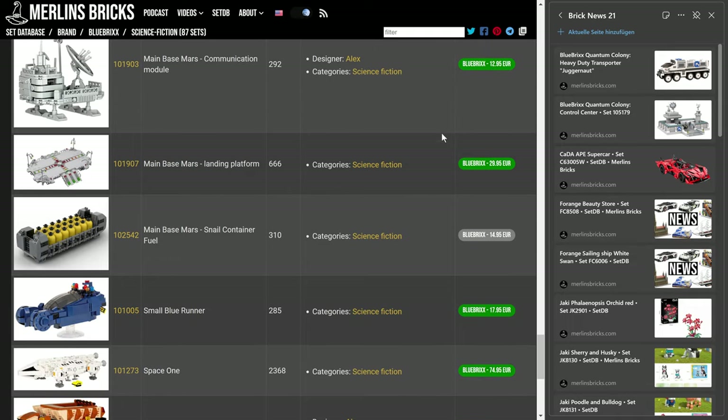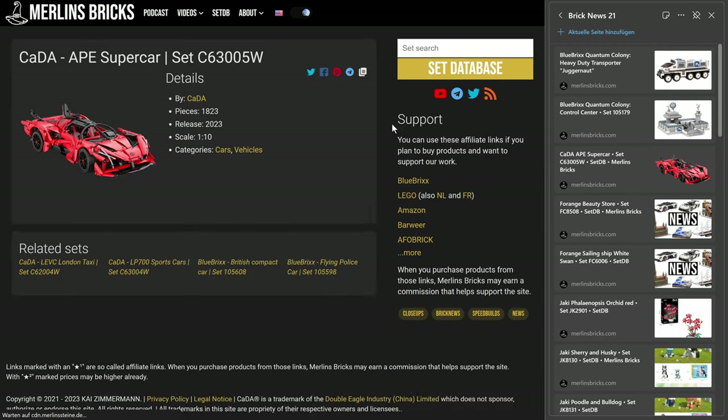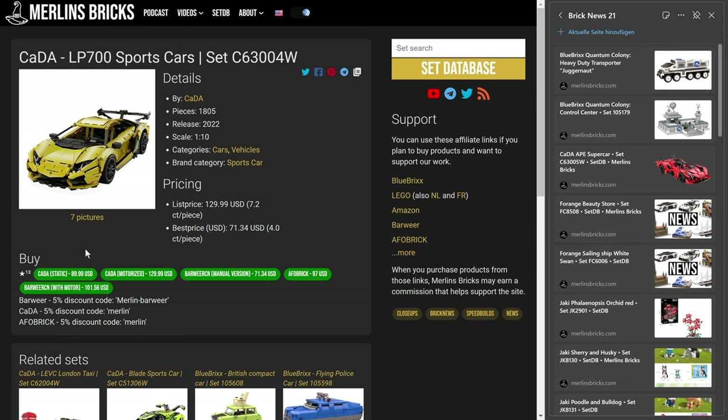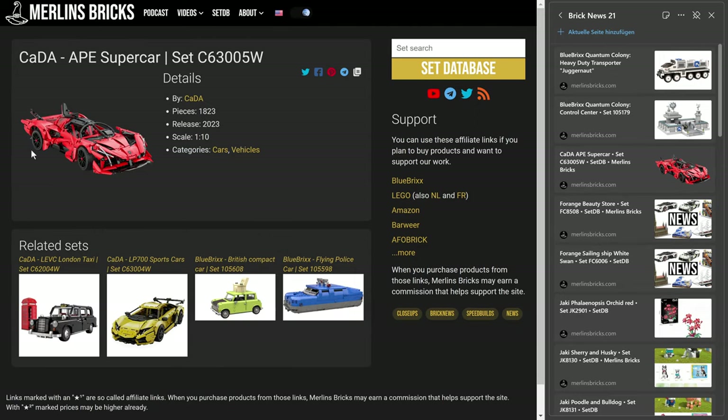Let's move on to KEDA. KEDA has done an announcement of an AP supercar, however it's not even listed yet in their own store. I think this is in the same ballpark as the LP700, so we are talking about the 63005. The predecessor has been the 63004, and just to get a reference for pricing, KEDA itself is asking for the static version for $90 US, however you can also get them from shops for around $70. So that's what I assume the 63005 AP supercar will be in that area as well.